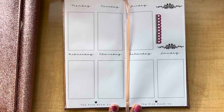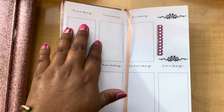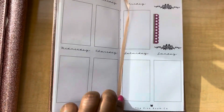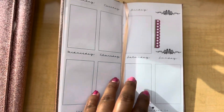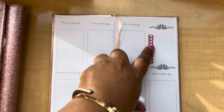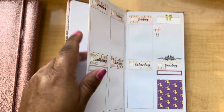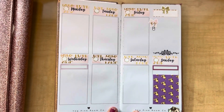So this is the actual layout without any stickers. It has Monday, Tuesday, Wednesday, Thursday on the left-hand side. Then you have three boxes for Friday, Saturday, and Sunday — kind of a weekday/weekend division. And you can do a to-do list here. I went ahead and started filling out some of my week pages with some stickers already.